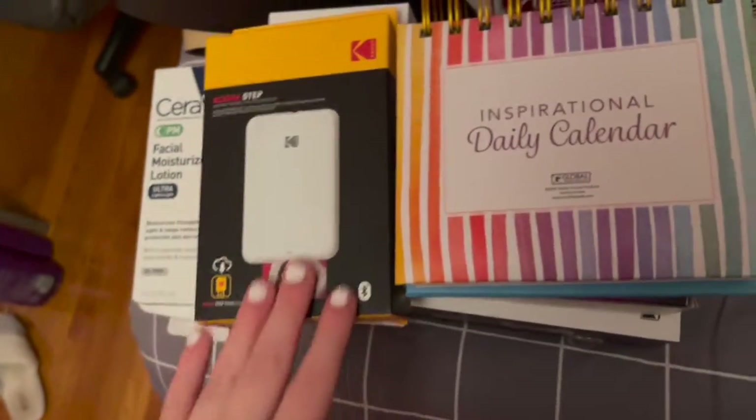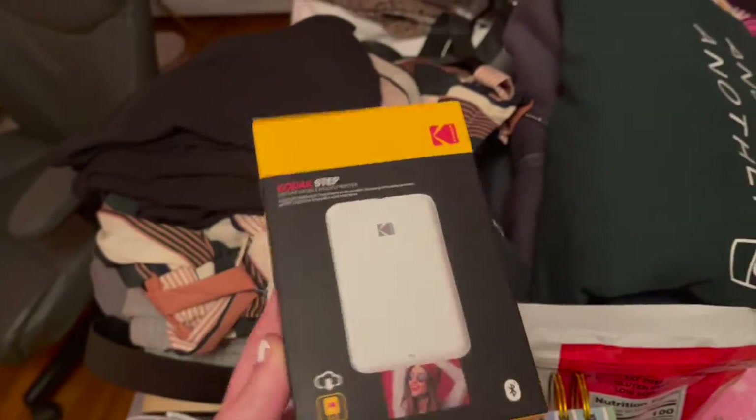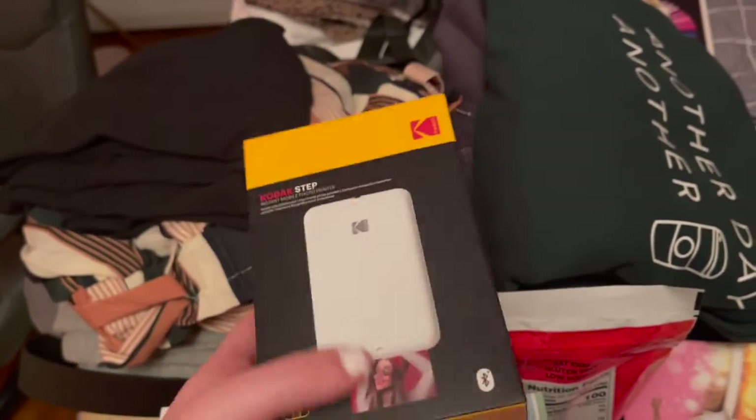Also to go along with socks — I got these socks that say 'Please Don't Disturb, Grey's Anatomy Is On.' And for more miscellaneous stuff, I got a portable printer. It's like a photo printer.